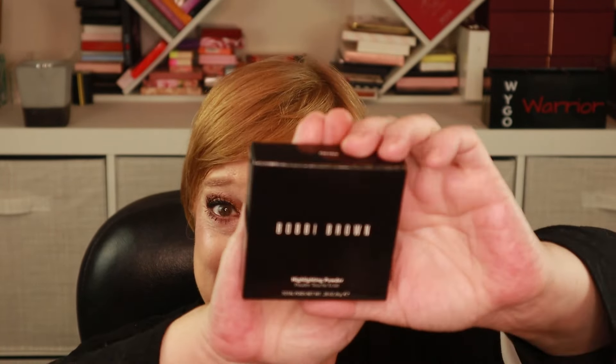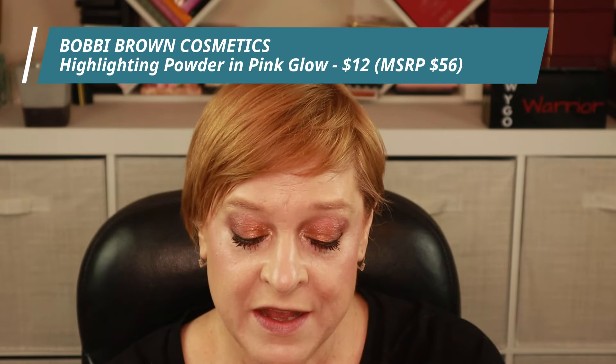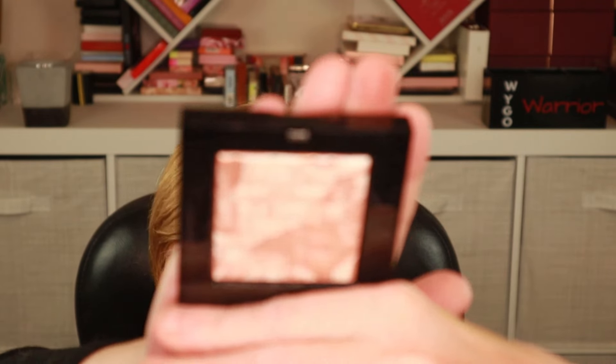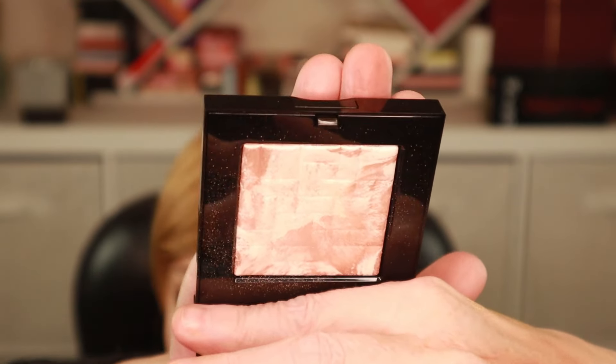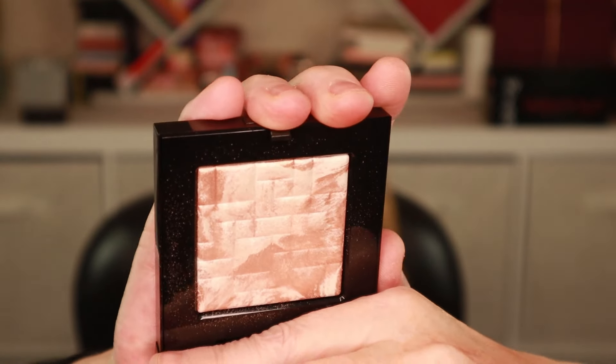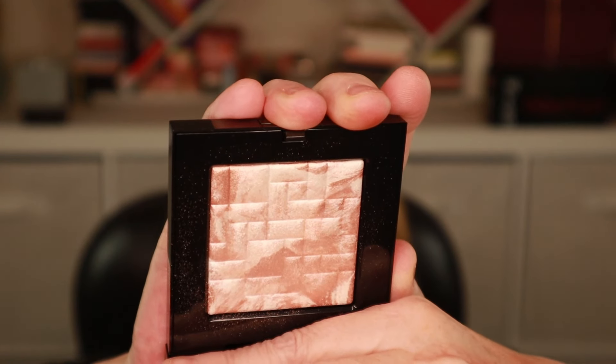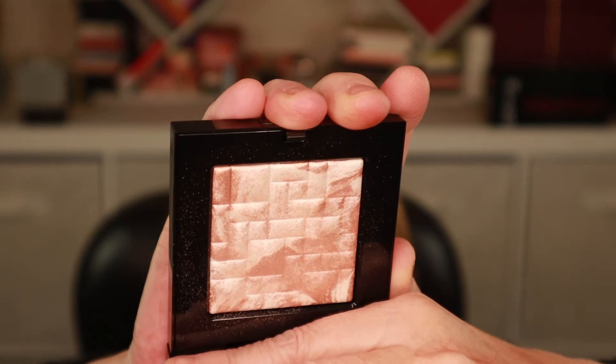I splurged this month and I picked up this product from Bobbi Brown, which is the highlighting powder in the shade Pink Glow. I slightly kid because typically I won't get add-ons, or if I do, they're usually the ones that cost $3.50. But this caught my eye and it was $12. I love nice packaging, I love a blingy highlighter, and I felt for what is normally charged for Bobbi Brown, $12 was a great deal.